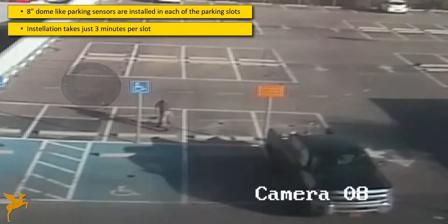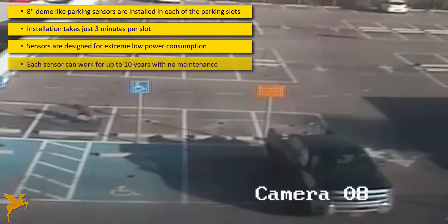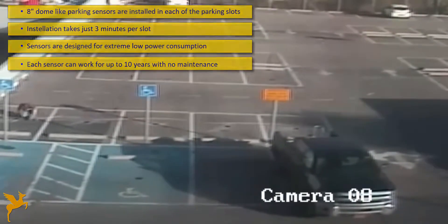Installation takes less than 3 minutes per slot, allowing a full parking lot to be installed over one night. The sensors are battery-powered and can operate with no maintenance for up to 10 years.